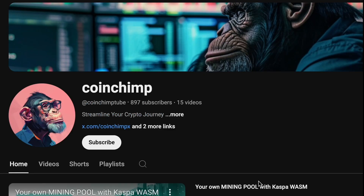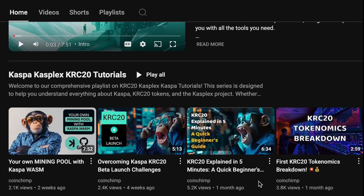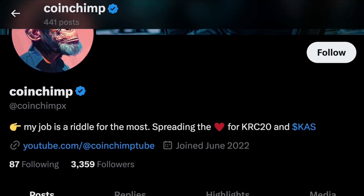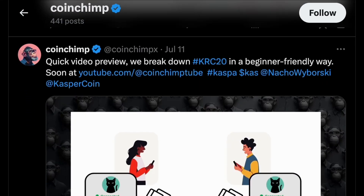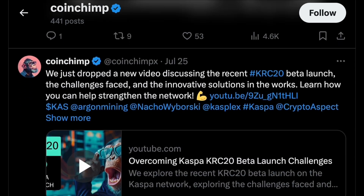I hope you found this content valuable. Don't forget to subscribe to my YouTube channel for more tutorials and insights like this. Also, be sure to follow me on Twitter to stay updated with the latest developments in this technology and beyond. Let's keep exploring and learning together — until next time, cheers!